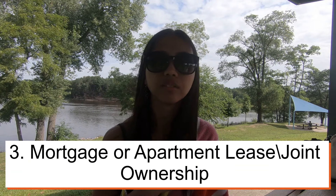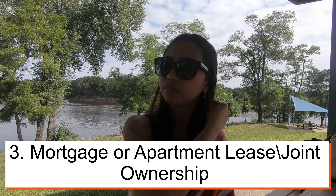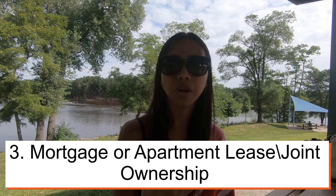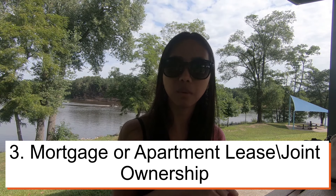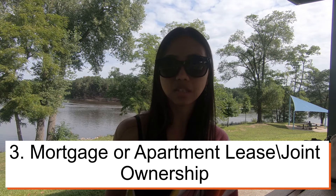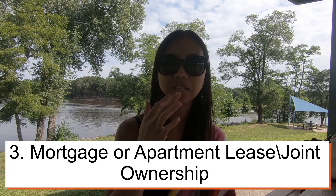Number three is joint occupancy. On your mortgage it will show both you and your husband, or it could be a rental contract for an apartment — a document stating that the place is owned or rented by both of you. Basically, things that have both of your names on them. In our case, I was not on my husband's apartment lease, so we were not able to submit that document.